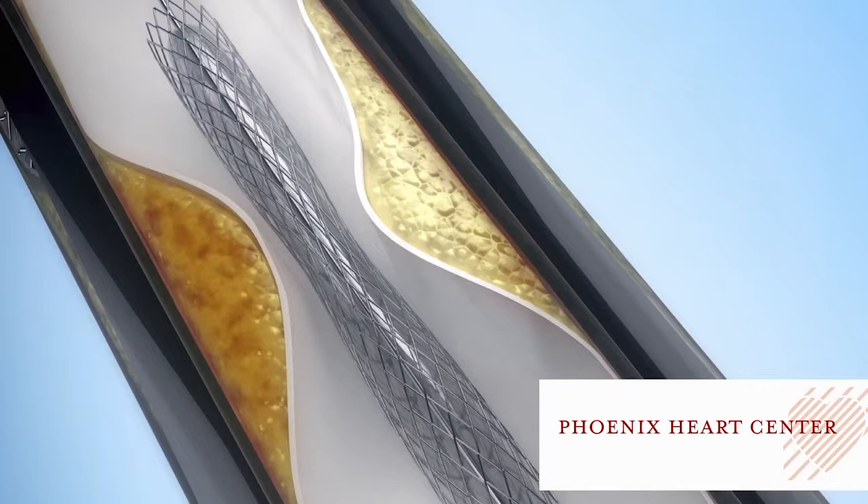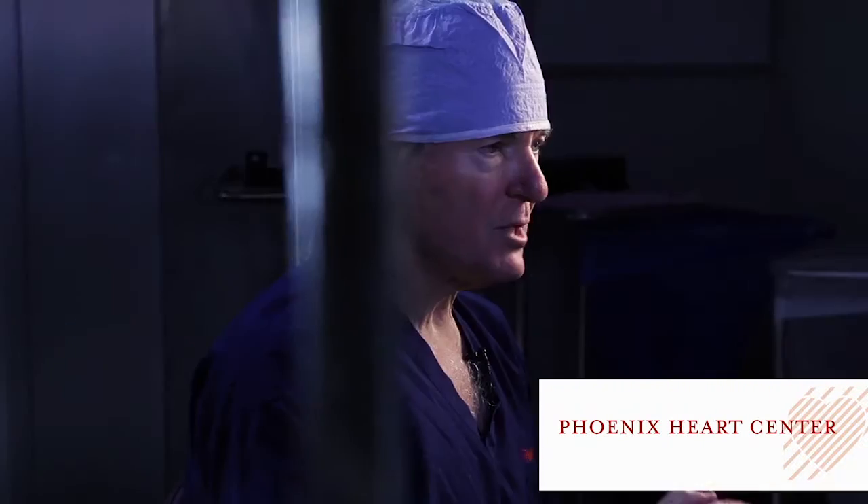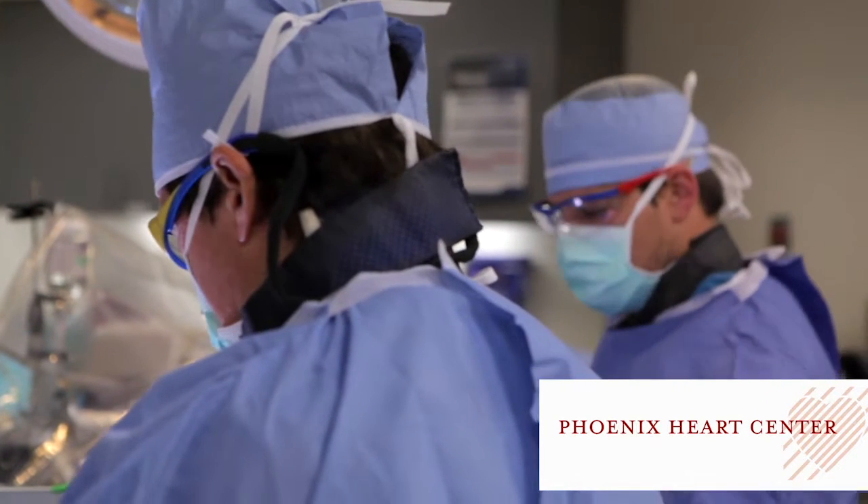Traditionally, we can treat blockages in the heart with very miniaturized balloons and miniaturized stents. The stents are little scaffoldings we leave in the arteries afterwards. Traditionally, we haven't had that for the leg arteries. The leg arteries tend to have a lot of discrepancy in size, so we'll open up an artery that's this size and it narrows to an area much smaller — you can't really treat that with a stent.